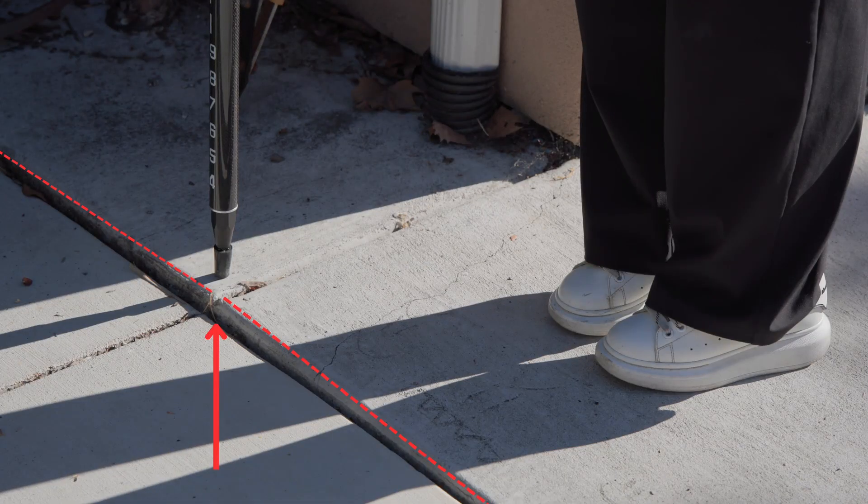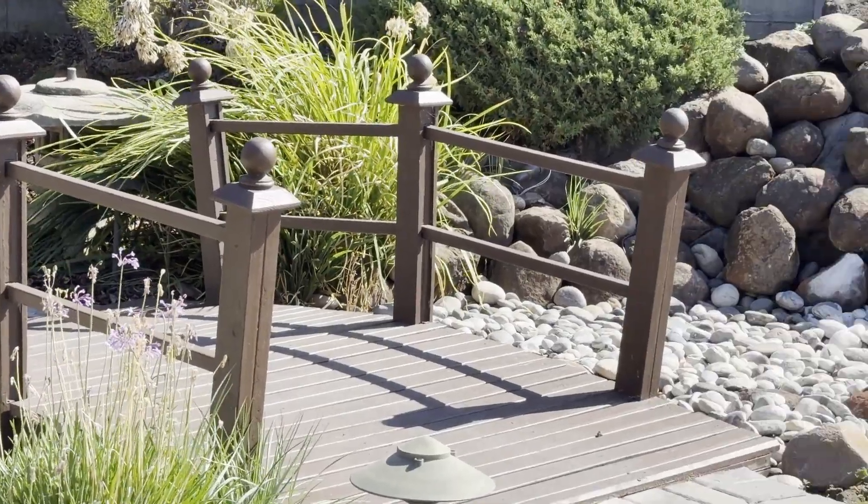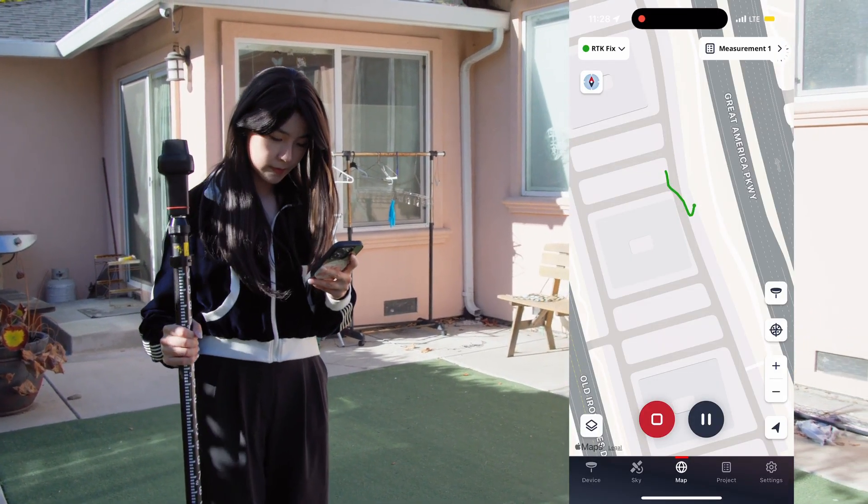Now I can see exactly where the ground slopes, how to level the patio, and get precise measurements for smarter design and landscaping — all mapped on the app in real time.